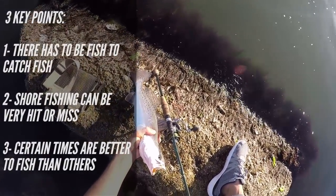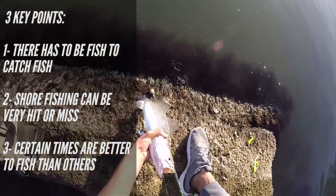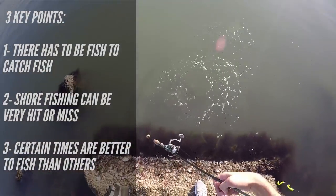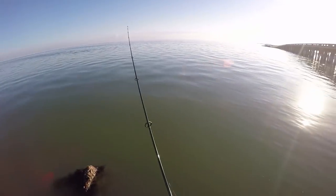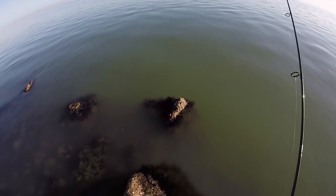To reiterate those three points: there has to be fish to catch fish, shore fishing can be very hit or miss, and there are different best times to fish. Now let's talk about lures. A lot of beginners go out looking for a magic lure that's going to work all the time — it just doesn't exist.